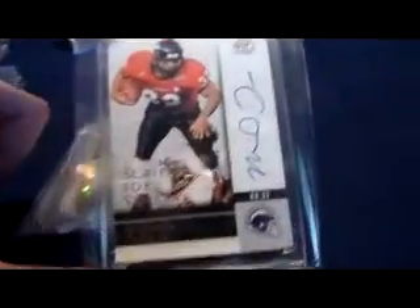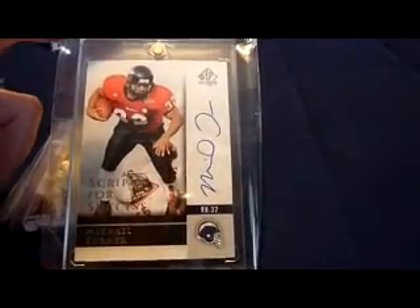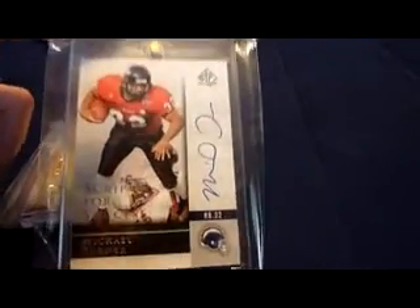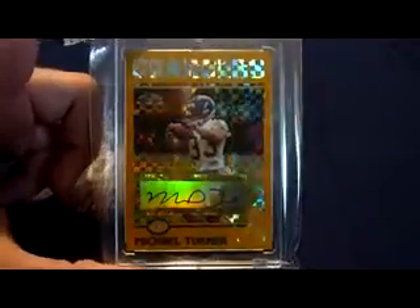2004 SP Authentic Scripts for Success, on-card auto. That's an insert set — it's not a true rookie auto, but it's from his rookie year. 2004 Topps Chrome Gold X-Fractor auto, beautiful card, numbered surprisingly pretty high, 163 of 250. Pretty nice looking card with some X-Fractor-ish mojo going on.